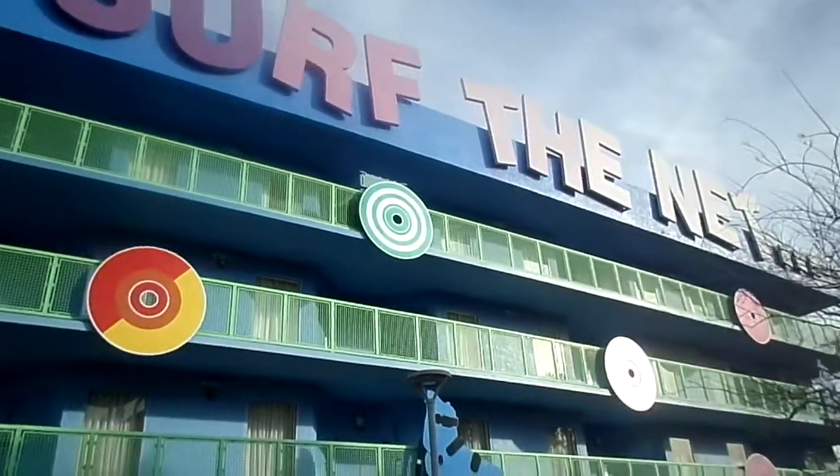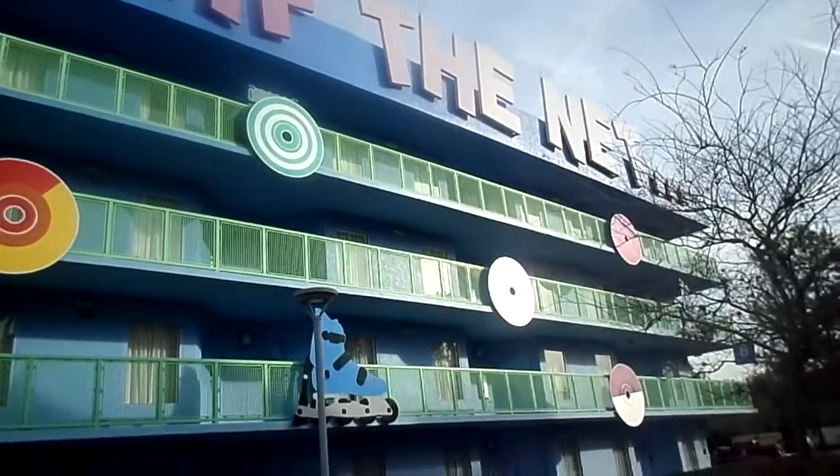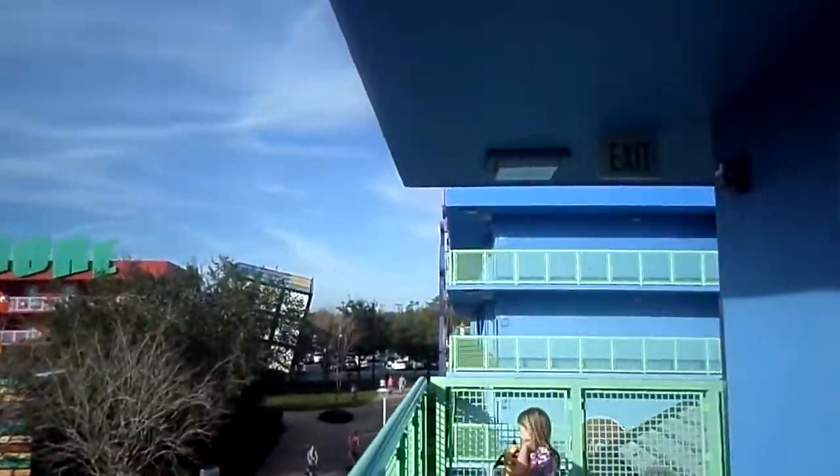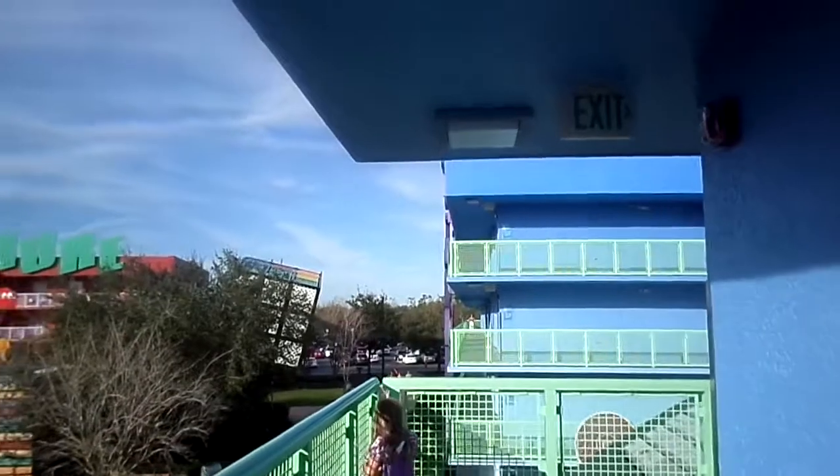Welcome to the Pop Century Resort! We recently stayed here in February of 2018 and fell in love with everything this resort had to offer.